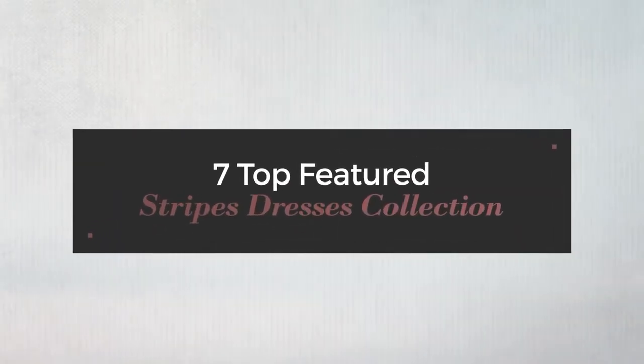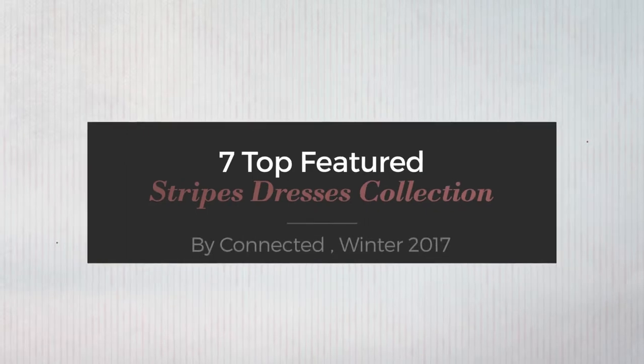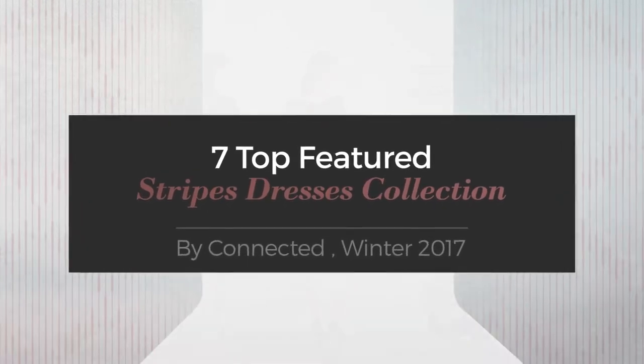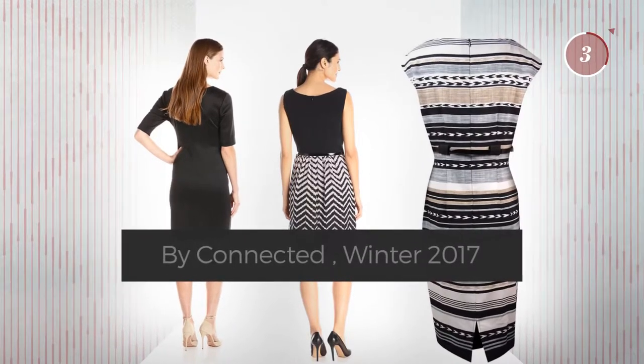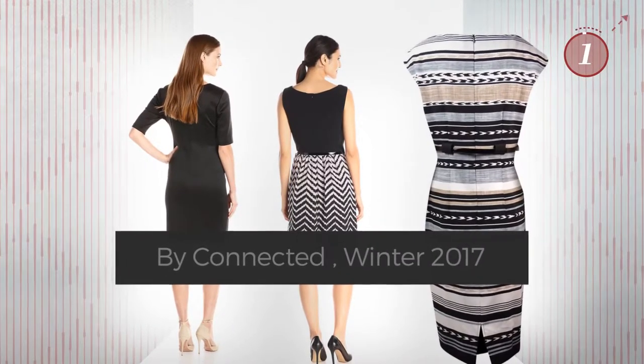7 Top Featured Stripes Dresses Collection by Connected, Winter 2017. At any time, click the circle and get the details about your favorite dress.